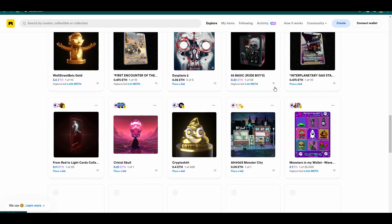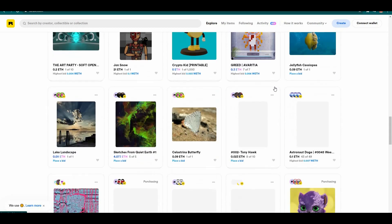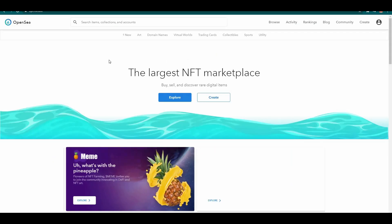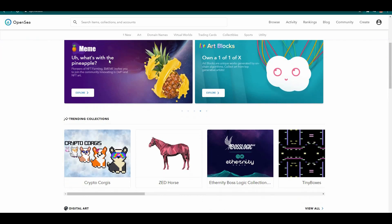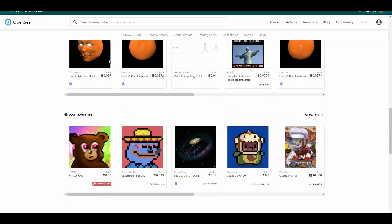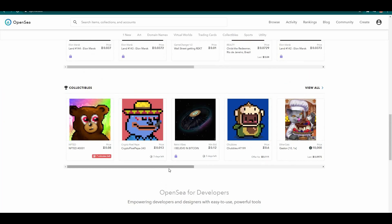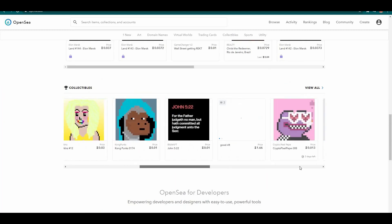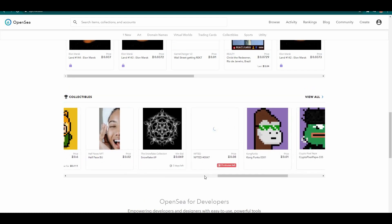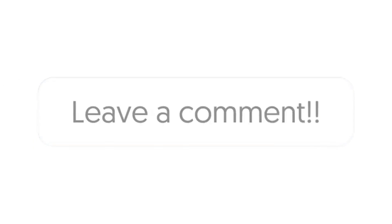Given what has already been said, the overall winner of this battle between OpenSea and Rarible is without a doubt OpenSea. Overall, the most important thing to remember is that all of these platforms are excellent, and it all comes down to personal preference. So you must decide whether to use Rarible or OpenSea. Let me know what you think in the comments below, and I'll see you guys in the next video.